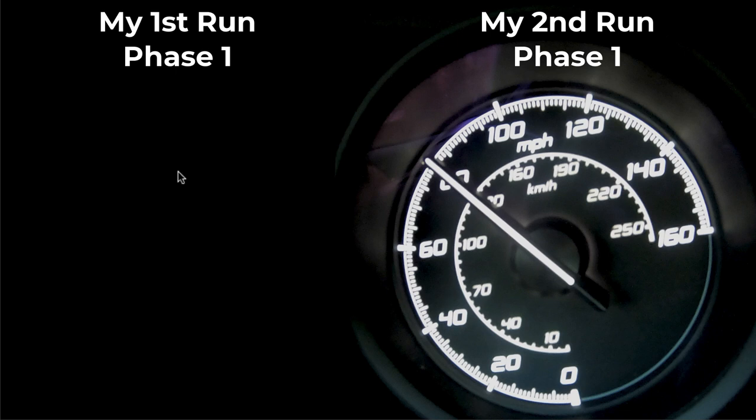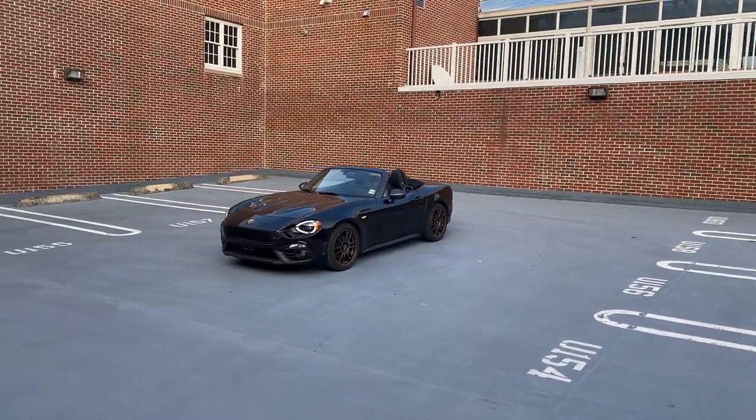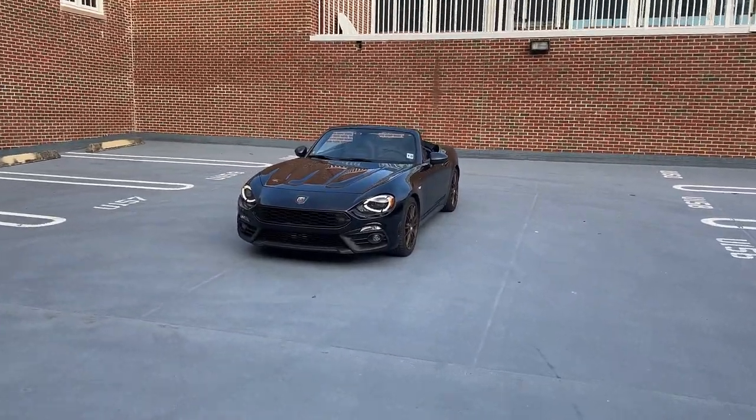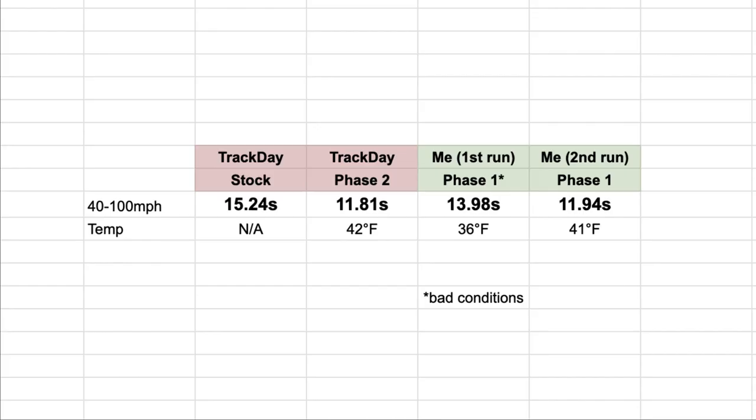That alone also helped the second run pick up on the higher end where the first run kind of slowed down from 80 to 100. So - the results everyone's been waiting for. Track Day ran his phase two at 11.81. What did I get with my phase one? 11.94. That is impressive - extremely close to a phase two tune with me running phase one. Here are the numbers side by side: Track Day stock 15.24 seconds, phase two 11.81 at 42 degrees; my first run phase one 13.98 at 36 degrees with bad conditions; my second run phase one 11.94 at 41 degrees.